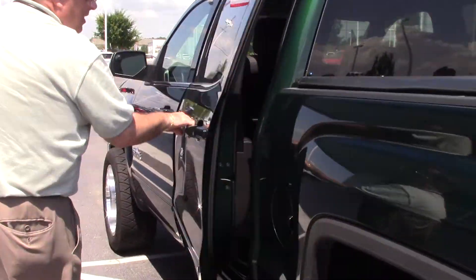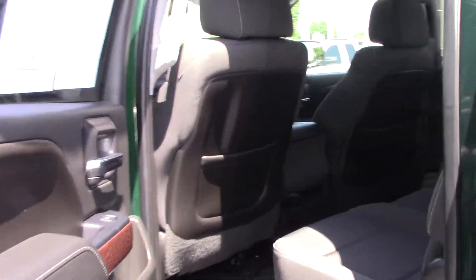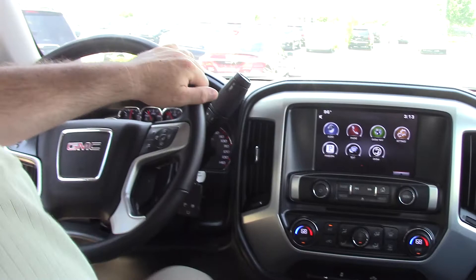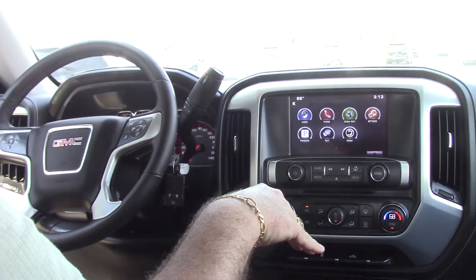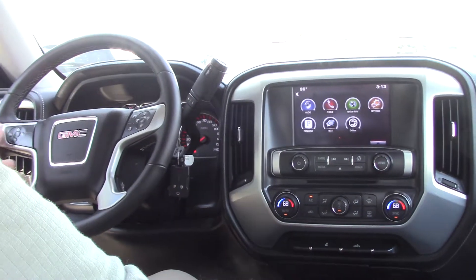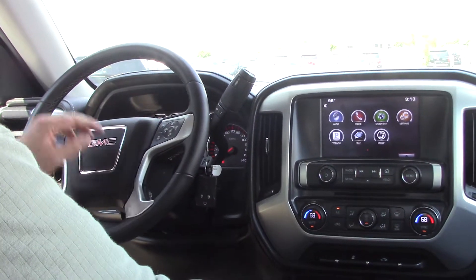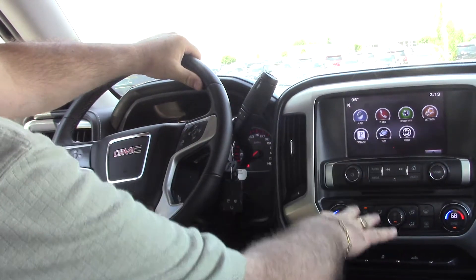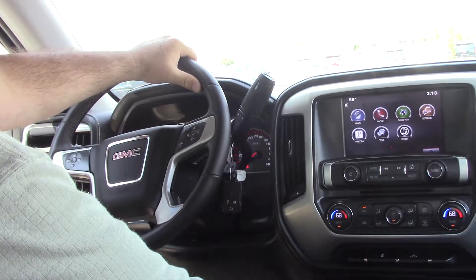We're going to look inside now and check out the features that we have. The GMC Sierra has a real nice interior. Has your climate control, dual climate control air. You've got all of your controls on your steering wheel. Your instrument panel is well lit and easily seen, along with everything in the entertainment system.